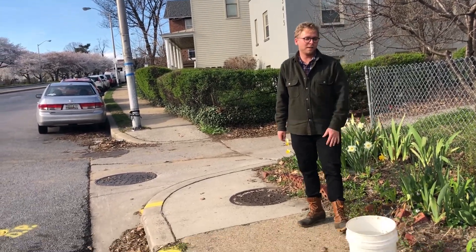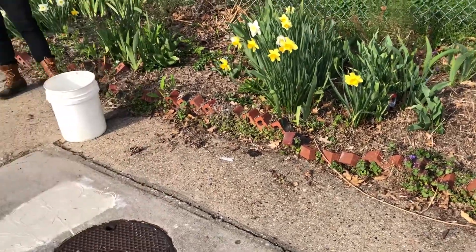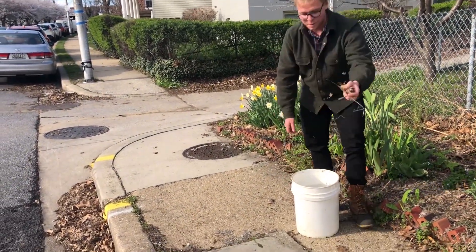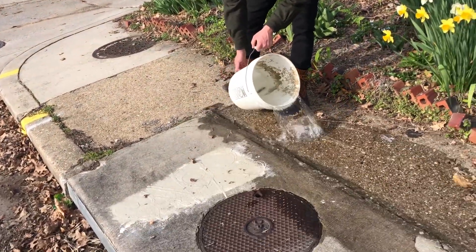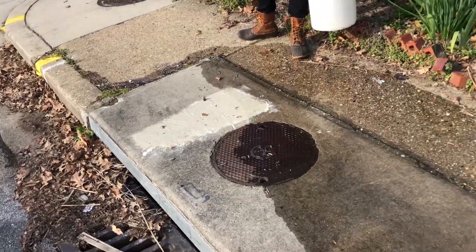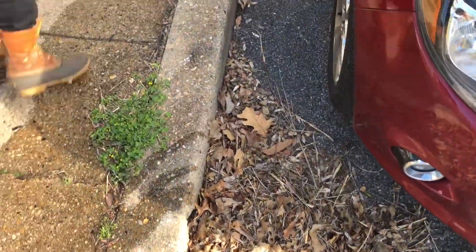We're going to take a look at the sidewalk. Is this sidewalk a green filter slowing down the nitrogen, or is it going to be a gray funnel taking all of those nutrients into the Chesapeake Bay? It's not slowing down at all. Let's follow it down — look, it's going down the hill, still going.